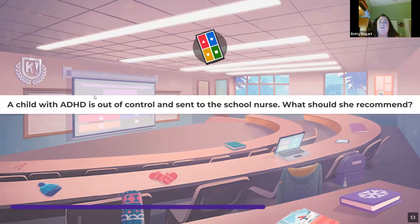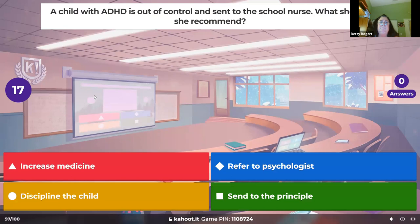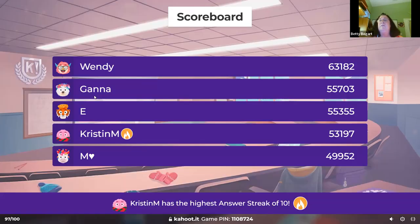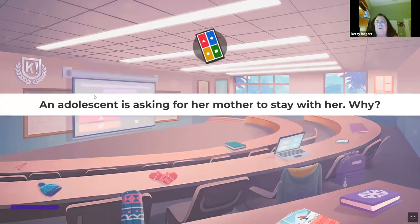A child with ADHD is out of control and sent to the school nurse — what should she recommend? This kid can't sit still and is always moving, obviously disrupting the class. If they're not already at a psychologist, get them there. Remember to have a plan with the family — maybe the family has tried everything, so consider other options. Bring a psychologist into the situation.